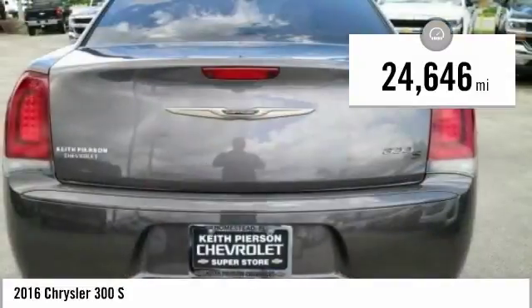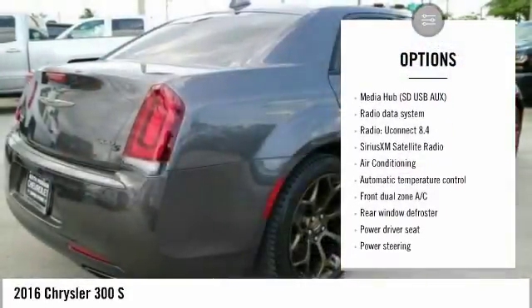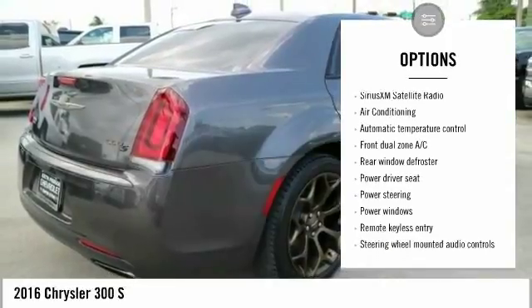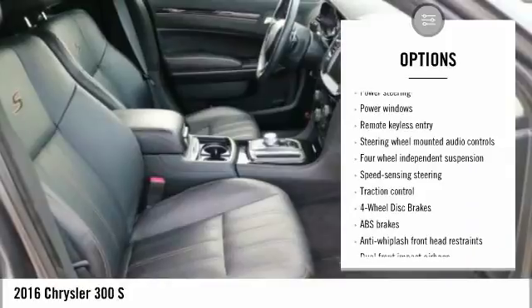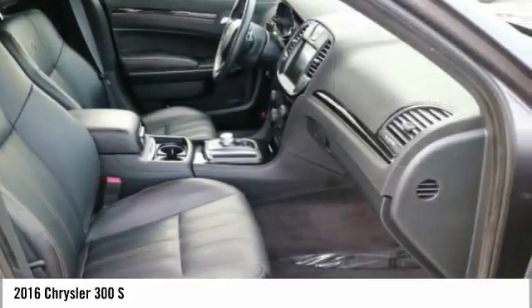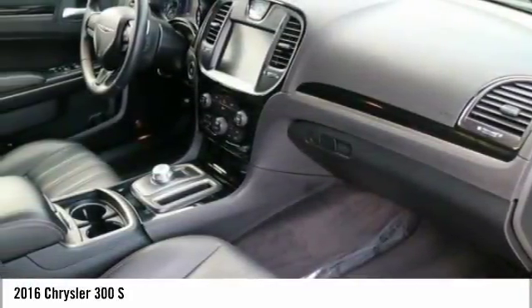Here are some of this vehicle's great options: traction control, power passenger seat, dual airbags, air conditioning, power steering, four-wheel disc brakes, universal garage door opener, power windows, security system, and fog lights.